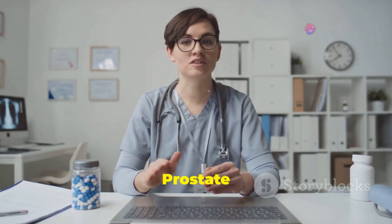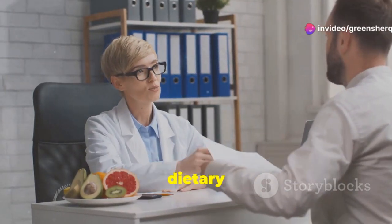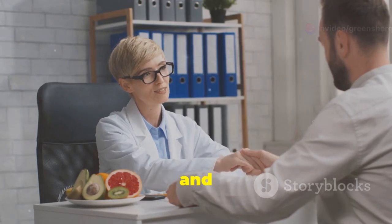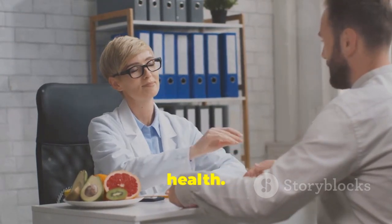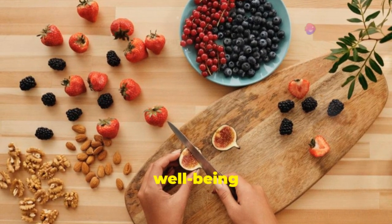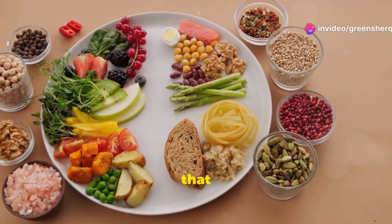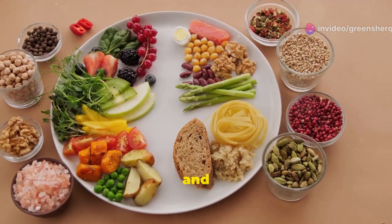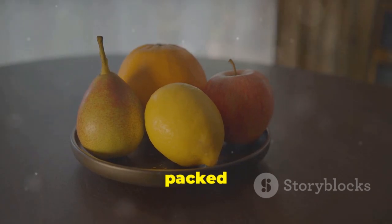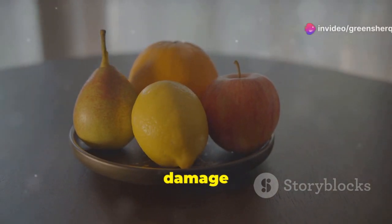Certain dietary adjustments can also play a role in managing BPH symptoms and promoting overall prostate health. A balanced and nutritious diet is essential for maintaining the well-being of the entire body, including the prostate gland. Some studies suggest that a diet rich in fruits, vegetables, and whole grains may be beneficial for prostate health. These foods are packed with antioxidants, vitamins, and minerals that can help protect against cell damage and inflammation.